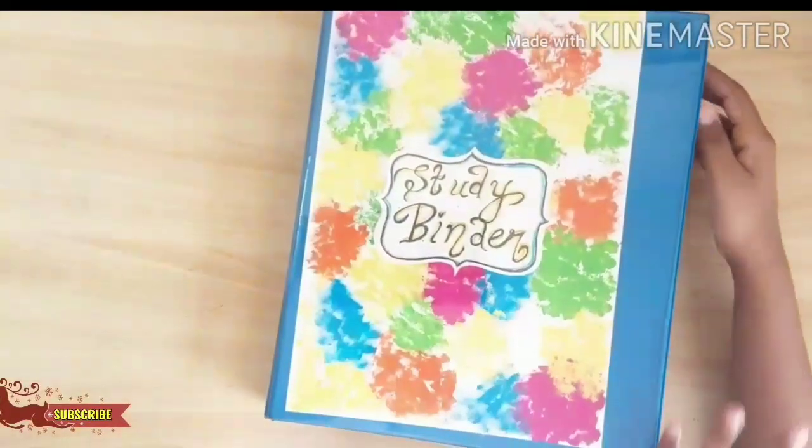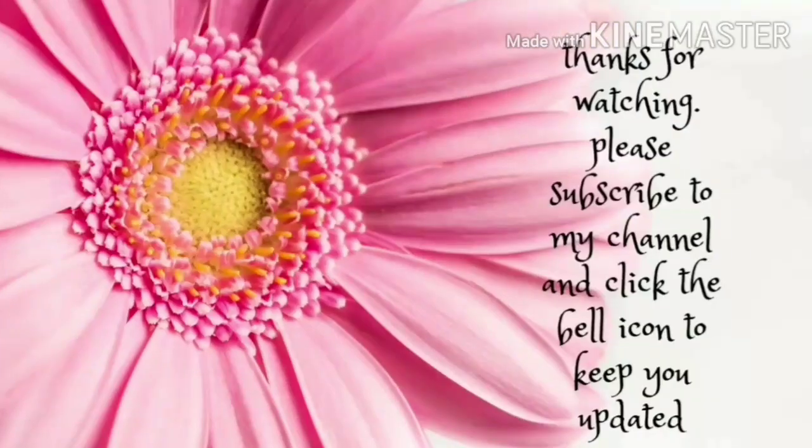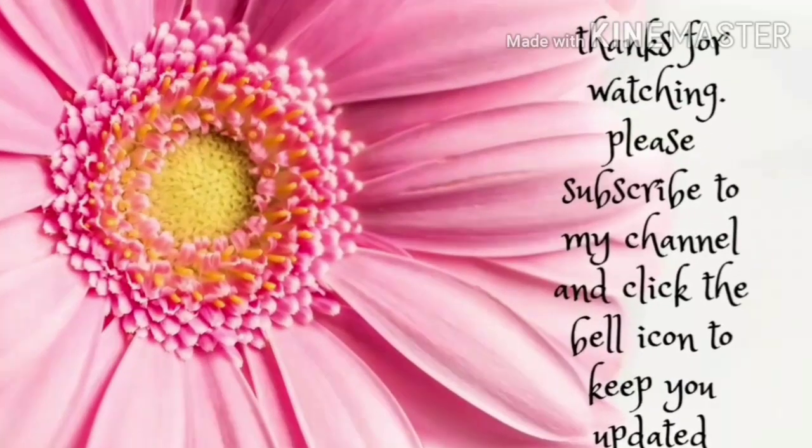And that's it in my study binder. Thanks for watching. Please subscribe to my channel and click the bell icon to keep you updated. Bye.